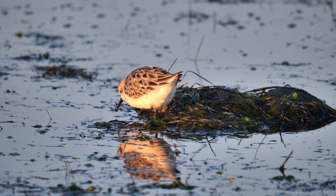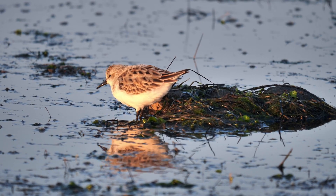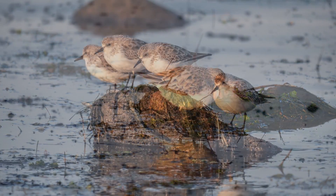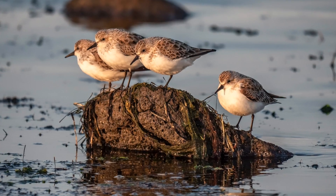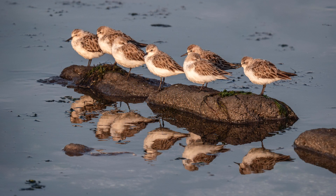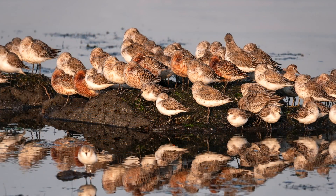Some birds were feeding, others just hanging about, and others still dozing in the morning sun.